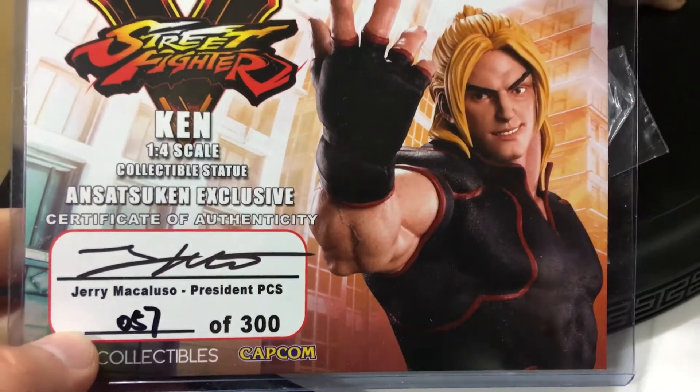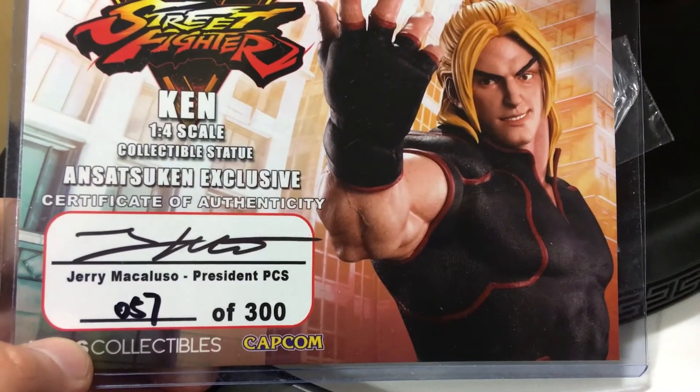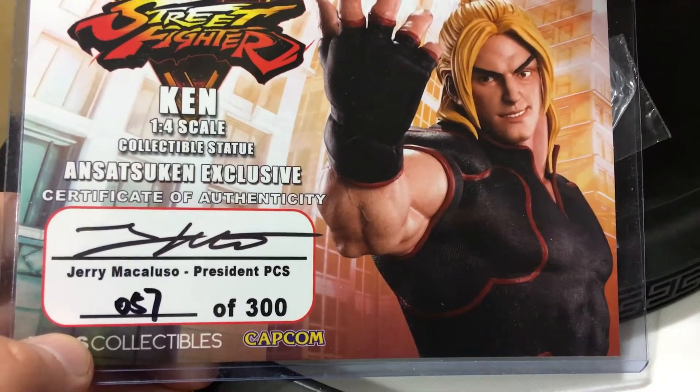This is the certificate of authenticity that it comes with. You've got Jerry Macaluso's autograph — he's the president and founder of PCS, PopCultureShock Collectibles.